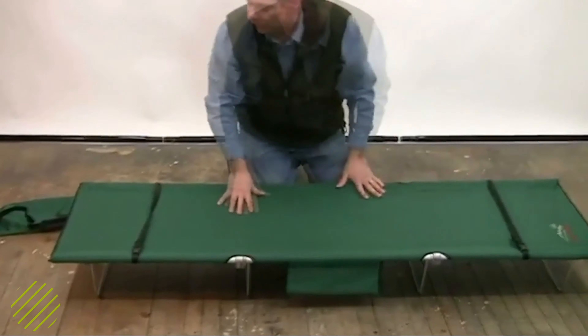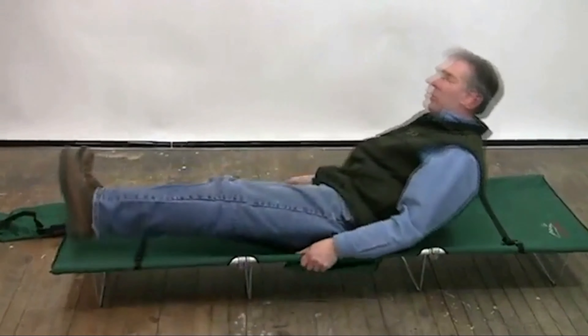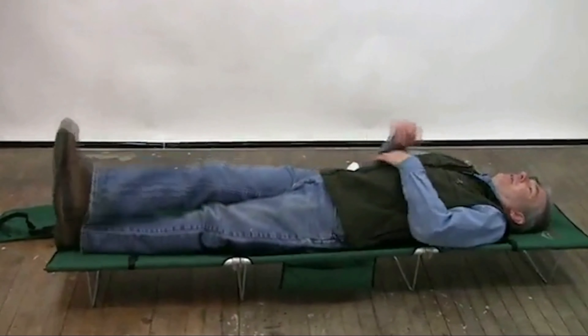They've smartly reinforced the traditional weak points of a tent cot, and the end result is our choice for the best tent cot available now. For the serious outdoorsman unwilling to settle for anything but the best, this is your choice.